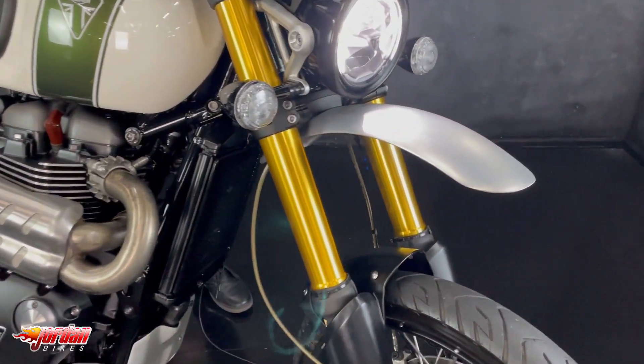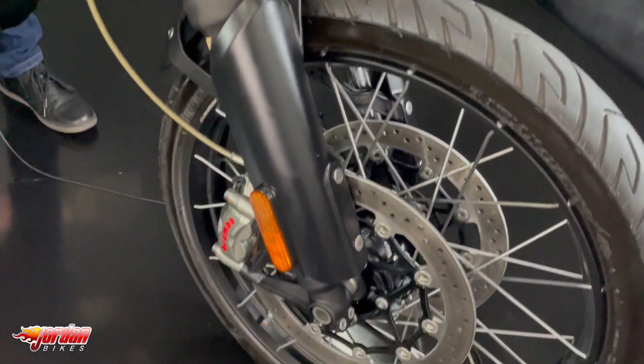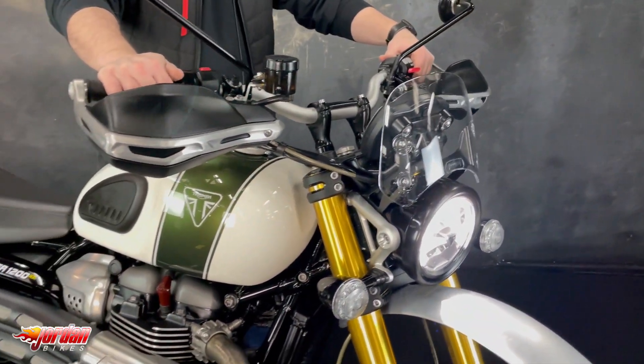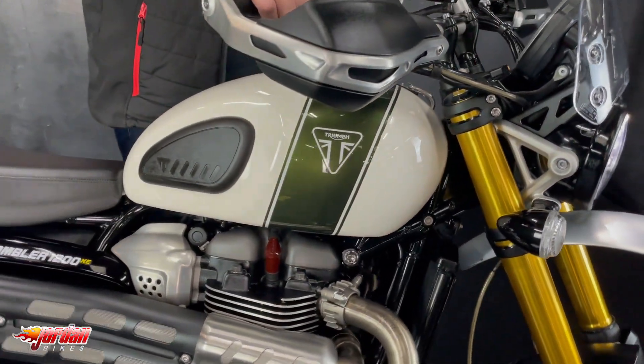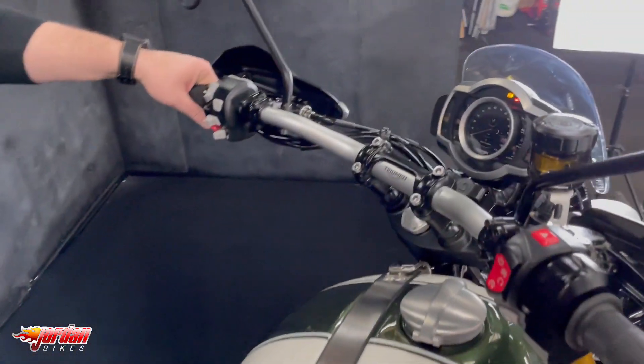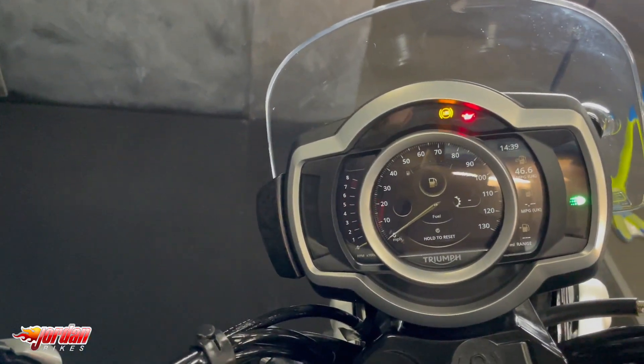On these you get a full colour display that you can adjust and change into different modes and things like that. Previous owner has really looked after this. So you get Brembo brakes on these — let me just show you the display there, look at that, full colour display on these.